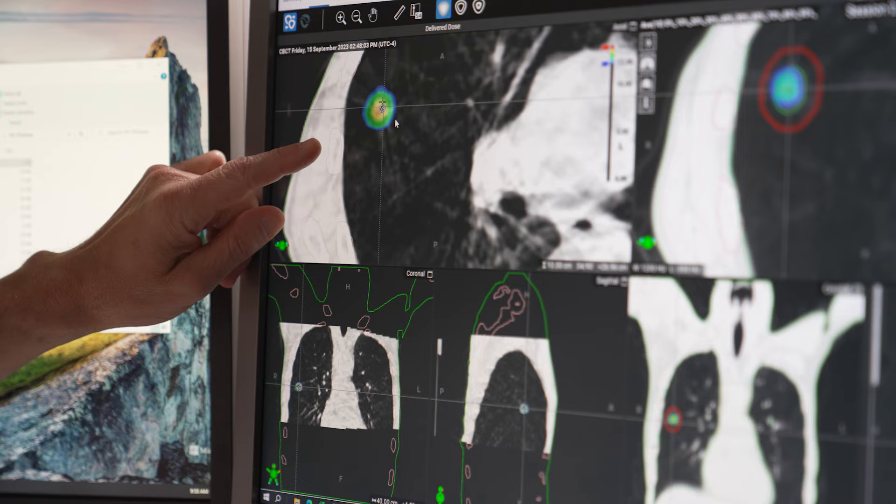With new technology, you need staff to really take full advantage of it, and I'm proud to say I think we have that here. All kinds of cancers can be treated on the Halcyon.